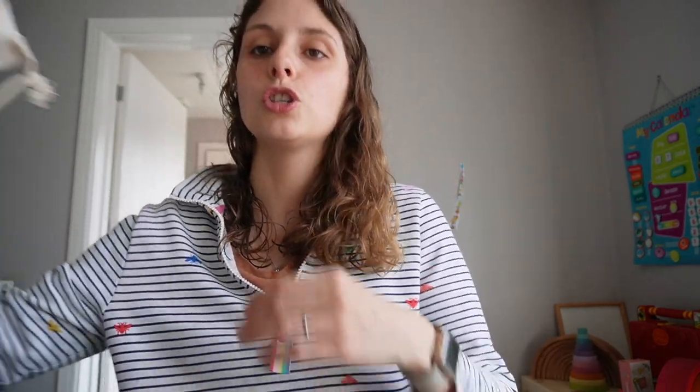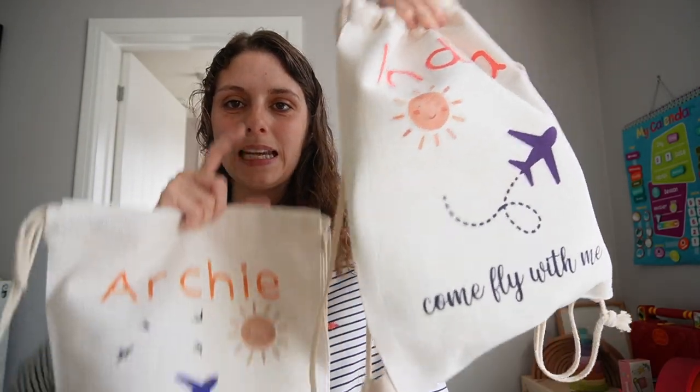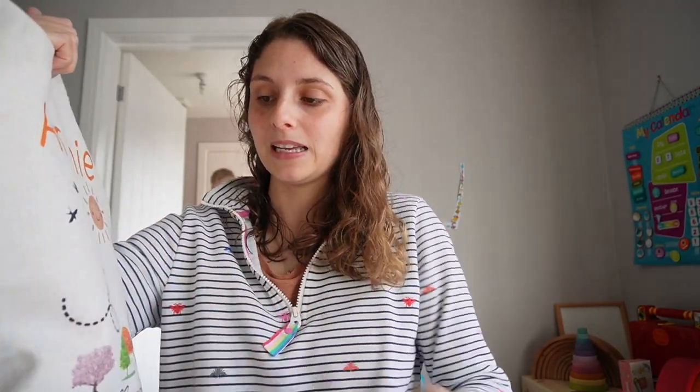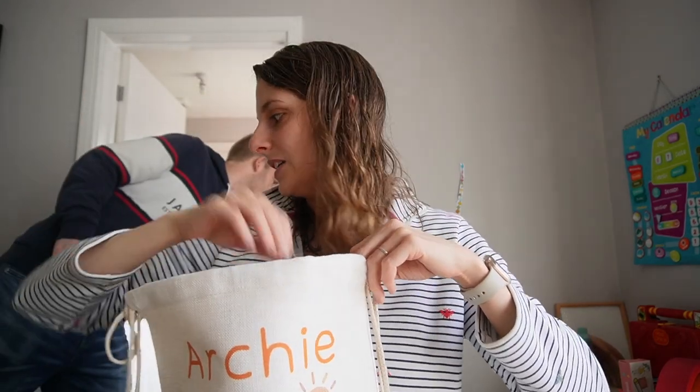And then we've got two Come Fly With Me bags. These are two very different designs — this is the design I did first, and then I wanted to go a bit more minimalist and do a new design. Both are available. I mainly use this bag when we're going away on holiday, just packing a couple of toys. In here for my son, he's got his Frisbee and his large slinky. There are toys at the caravan as well.